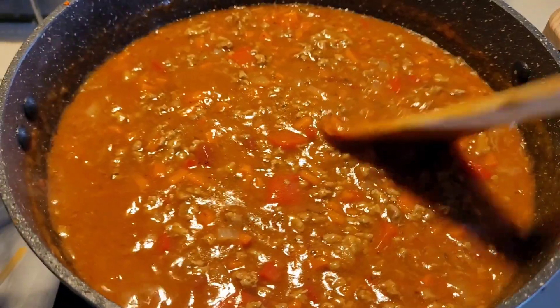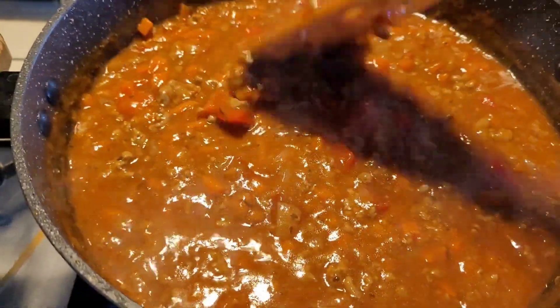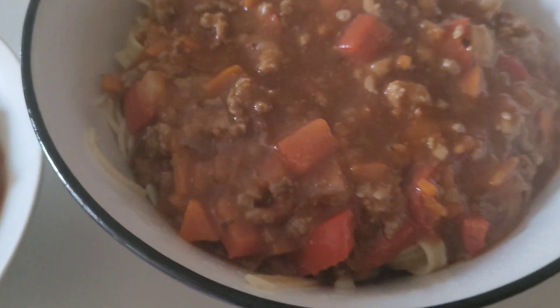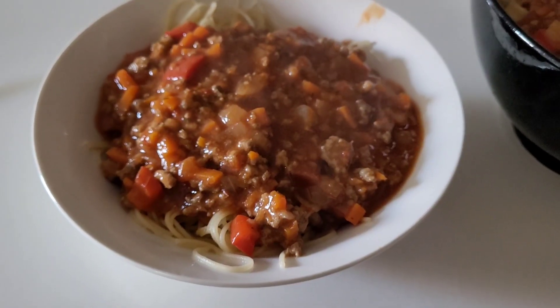Once all the sauce is added I let it simmer for a couple of minutes to help thicken it up, since I have added a little bit of water. Then I just serve that on top of some pasta or spaghetti, or whatever type of pasta we have on hand when I prep this meal.